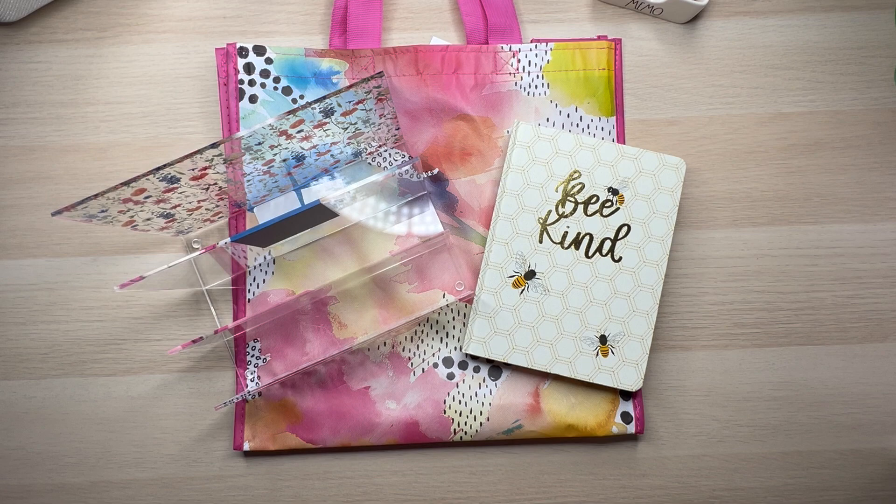Today I am bringing you a haul from HomeGoods, Ross's, and Hobby Lobby. I will have a little sneak peek at the end as to what is coming up on my channel — I'm really, really excited about it. All right, let's get going.